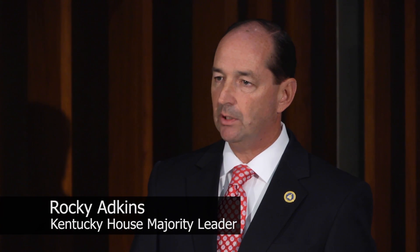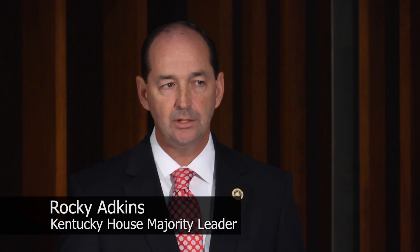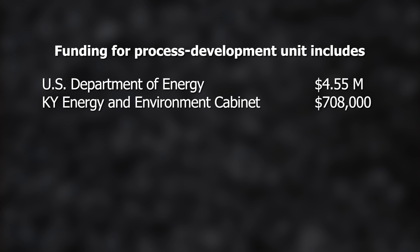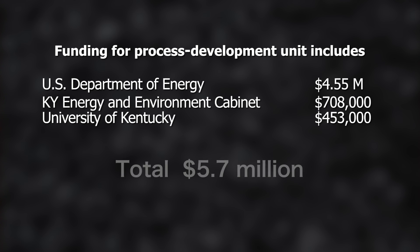To be able to have the collaboration that our legislation set forth — a collaboration between the federal government, the state government, this university, and the private sector — is basically what this legislation was all about.